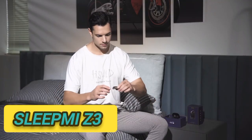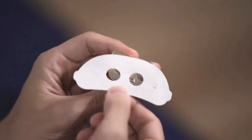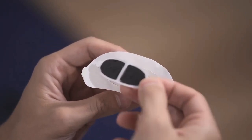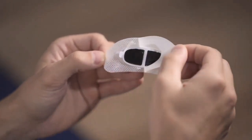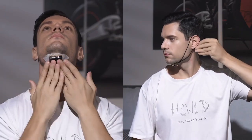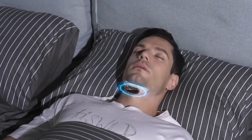Sleep Me C3. If you or your partner have the tendency to snore throughout the night, keeping other family members or partners awake, you might be interested in the Sleep Me C3, a device specifically created to help stop snoring. Specifically designed to help detect, track, and eliminate snoring, allowing a peaceful night's sleep for both you and your partner. The unique system automatically analyzes and corrects snoring using AI algorithms and pulse intervention.